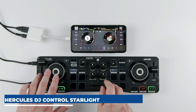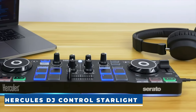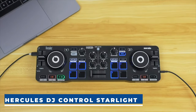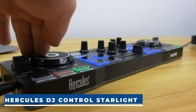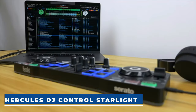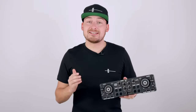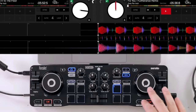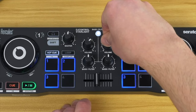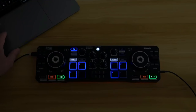Hercules DJ Control Starlight. The Hercules DJ Control Starlight is a compact DJ controller tailored for beginners diving into digital DJing with Serato DJ Lite, promising an affordable and feature-packed experience. Boasting touch-sensitive jog wheels, performance pads, and dynamic LED lighting that syncs with your music, it offers a playful yet functional setup. Its lightweight plastic build sacrifices some durability, urging users to invest in a protective case for transport. The controller sports essential functions like hot cue, loop, effects, and sampler modes, enhanced by LED lighting customization for added fun.